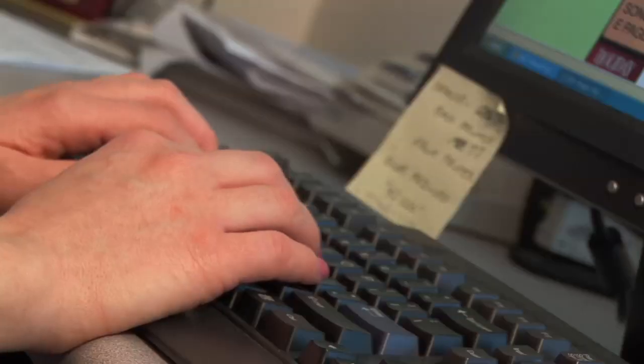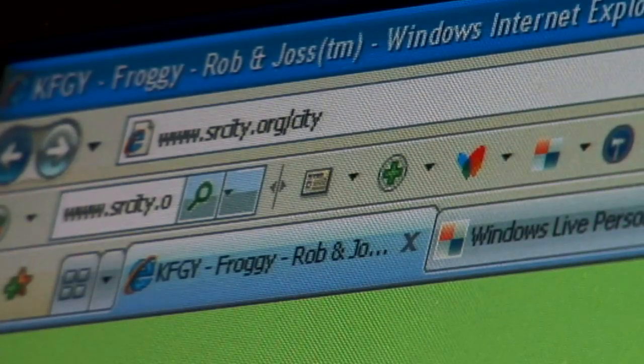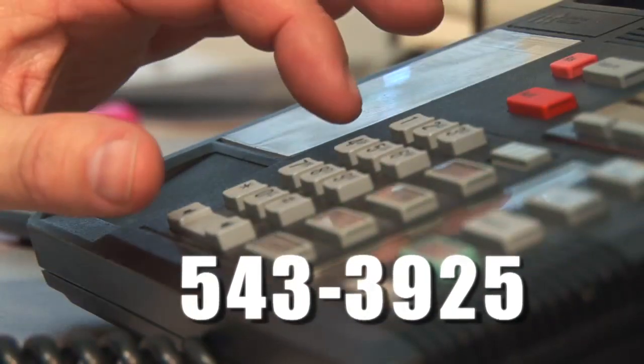Now, to be honest, we know nothing about riding the bus. So we're going to go to the City Bus website to plan our first ride — srcity.org/citybus. Let's give them a call to get more information on how to pay our fare and to get some tips on how to plan our city bus trip. The phone number is 543-3925.